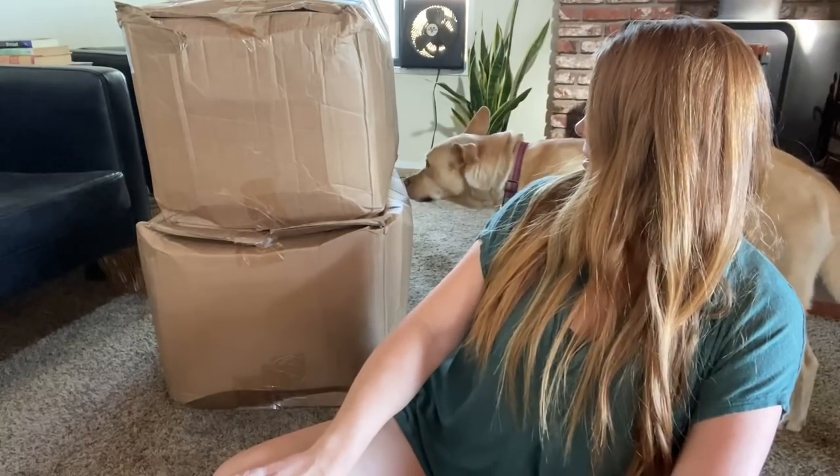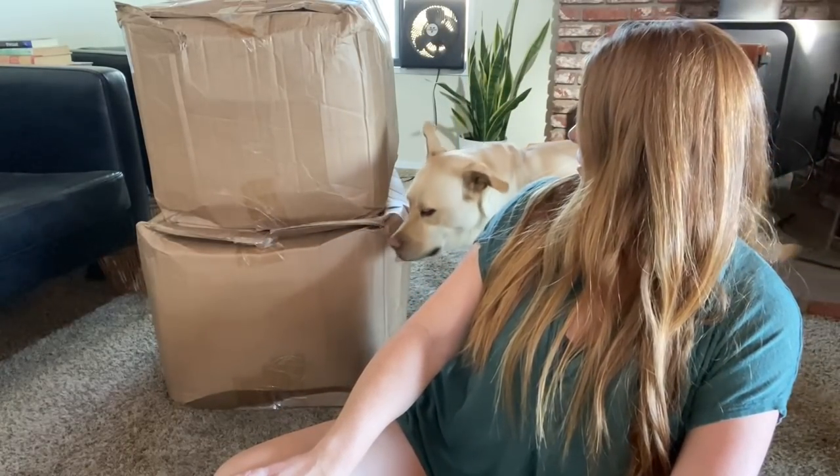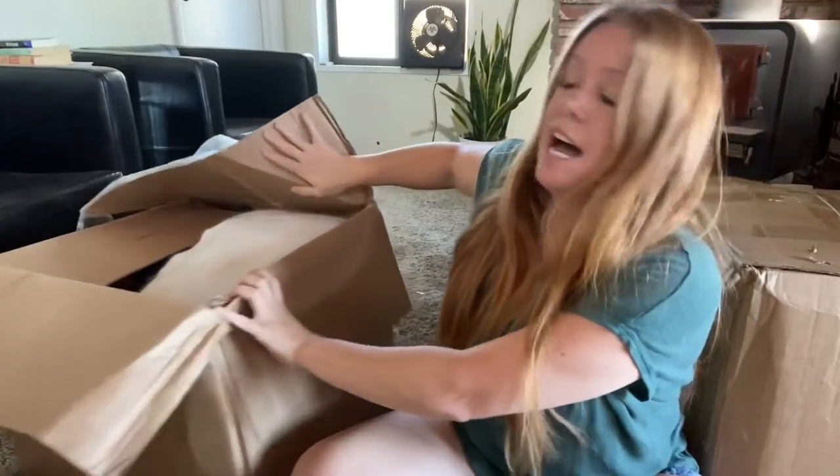All right guys, we are here today with a 100-pound rescue box from ThredUp. I haven't done a ThredUp video in probably about a year, and I had some credits so I decided to buy one. I asked you guys on Instagram what you wanted to see, and the majority said 100 pounds, so here we are.